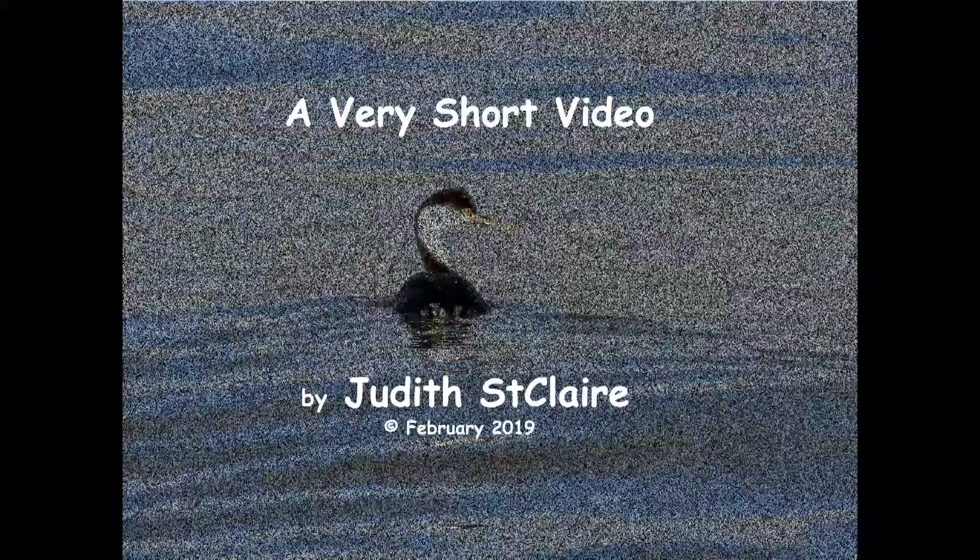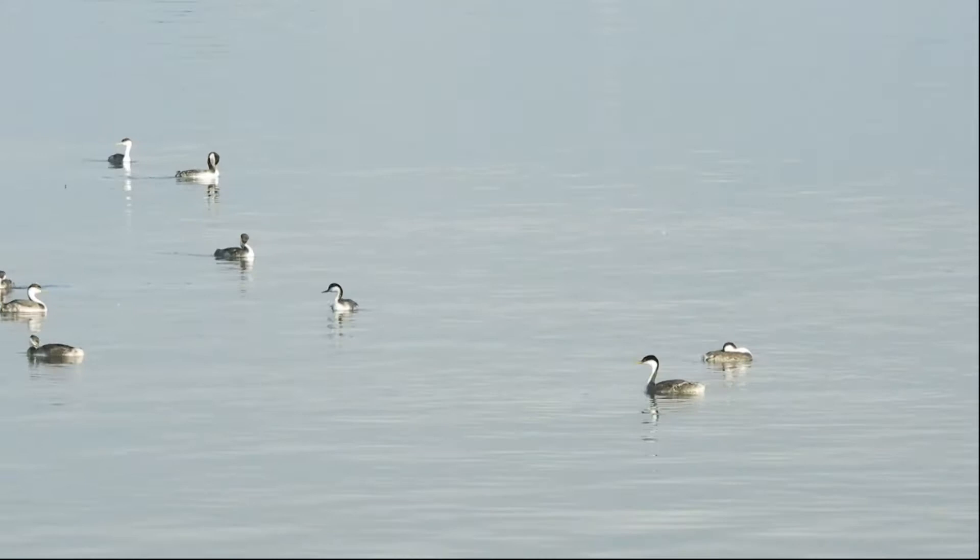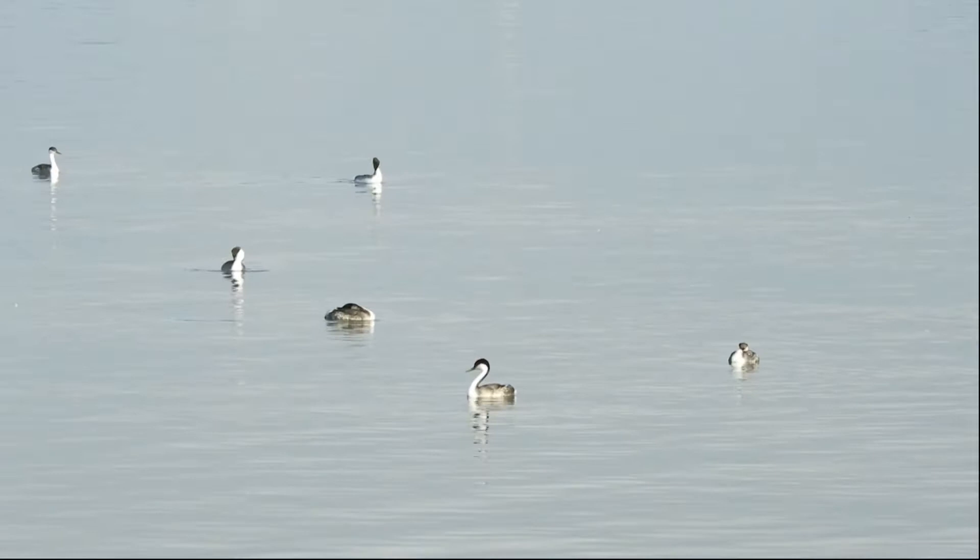Hello, this is Judith St. Clair with another one of my very short videos. Today's video features the horned grebe. After spending spring and summer inland in Alaska, Canada, and the extreme northern portions of the lower 48, this bird winters in coastal areas around the U.S.